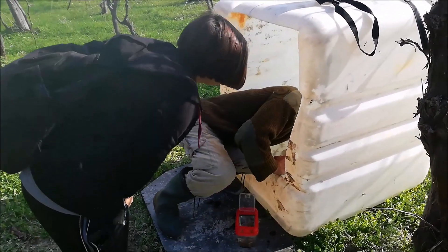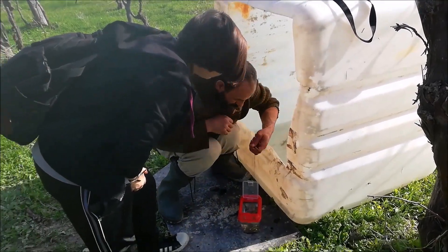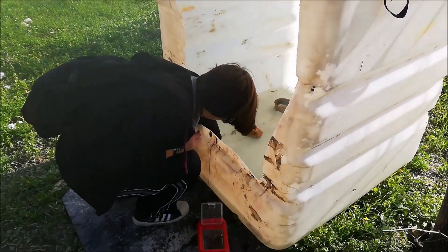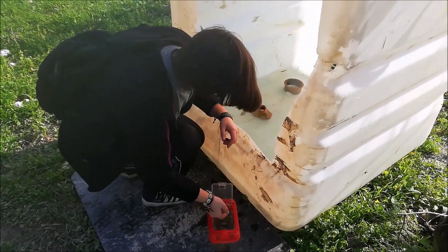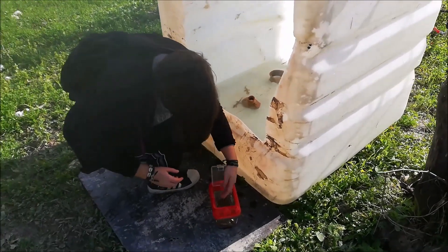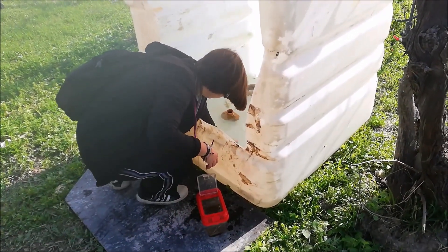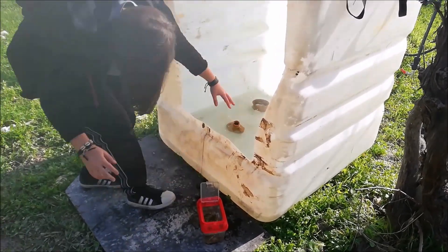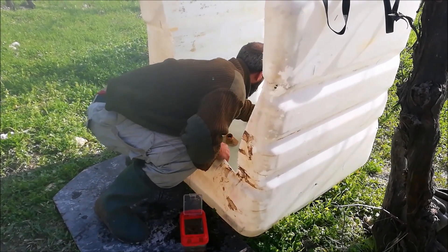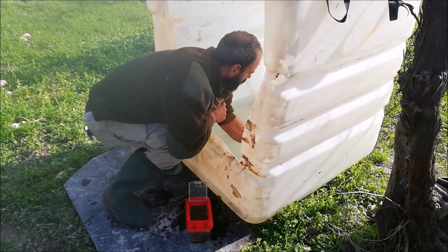Now we're going to collect the rest of the newts and release them back where they belong. My sister will help with that — here she caught her first newt. It's her first time to herp for newts in the wild.